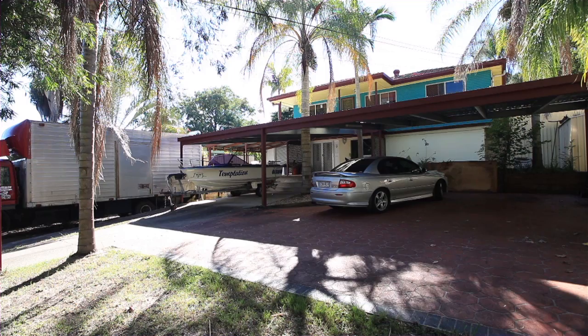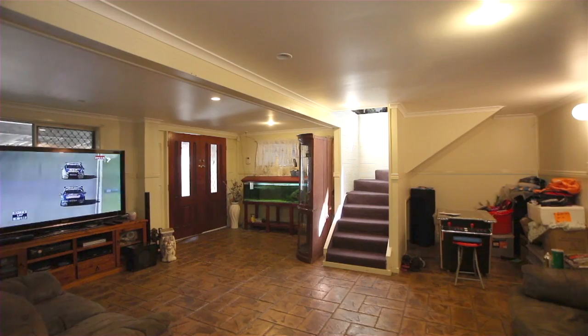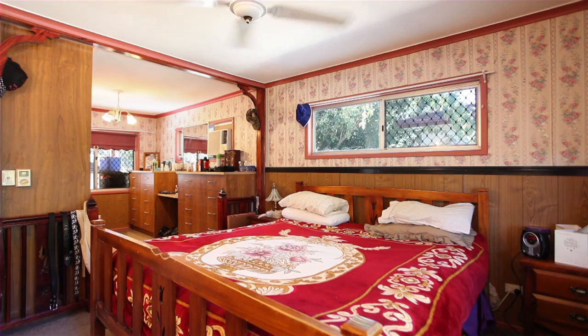This massive high set home on an 810 square meter block is going to sell. Sprawled across two levels and featuring five good sized bedrooms, the master the size of two rooms.